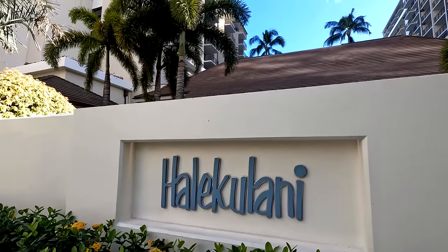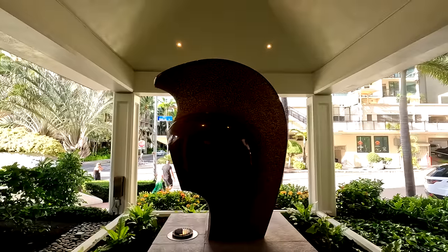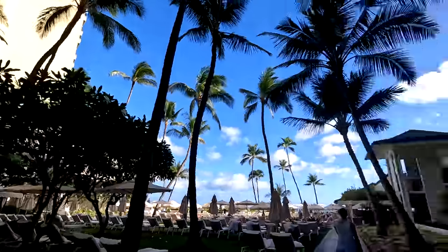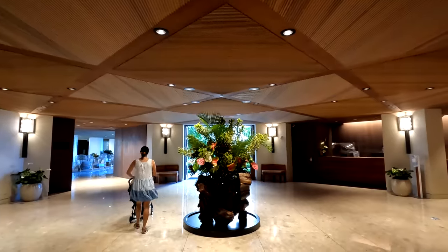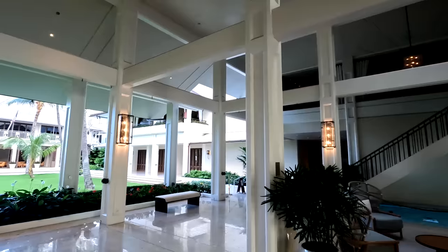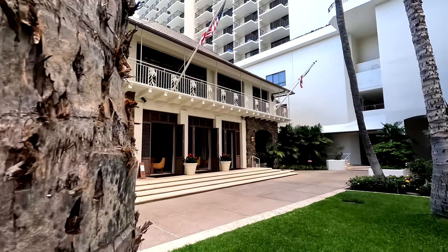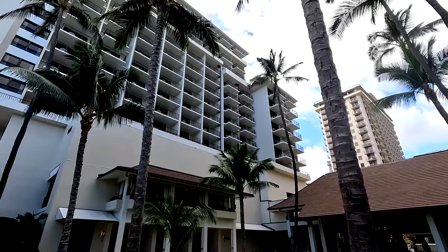Welcome to the Halekulani, the most luxury of luxury hotels in Waikiki. The name Halekulani means 'house befitting heaven,' and that's fairly accurate. It started in 1917 as small beach bungalows, and the hotel we know today was built in 1984. It recently closed in April 2020 and underwent an 18-month renovation.